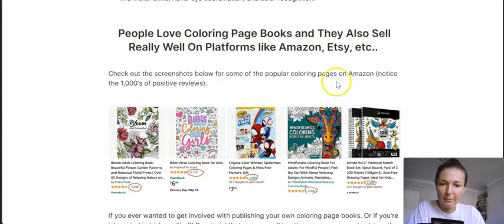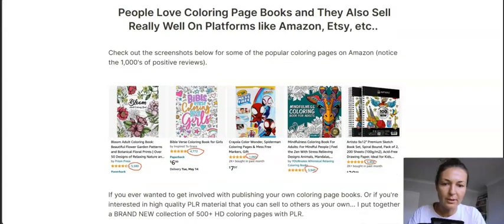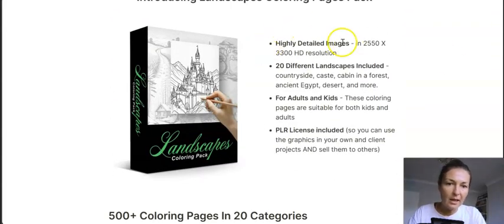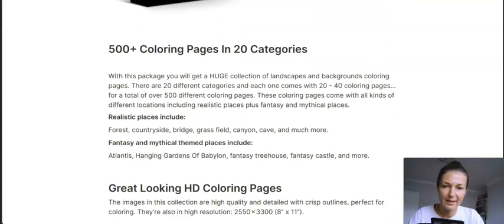Both children and adults love coloring, and here Max shows you examples and proves how well they sell. You can see the prices you can charge for these coloring books. You're getting over 500 coloring pages in 20 different categories — in each category you'll get anywhere from 20 to 40 pages. It says here: high definition, 20 different landscapes included, PLR rights for both kids and adults.